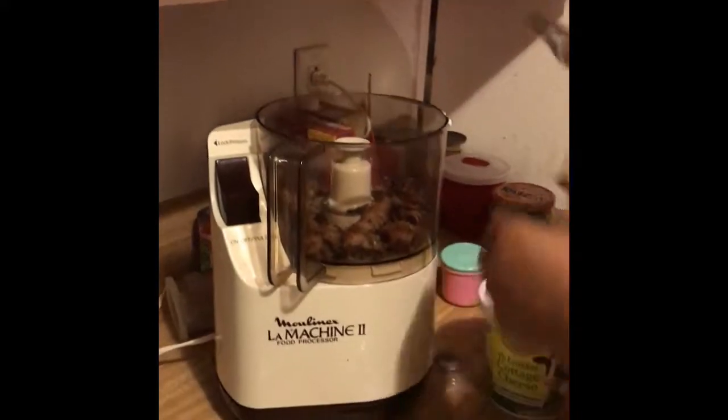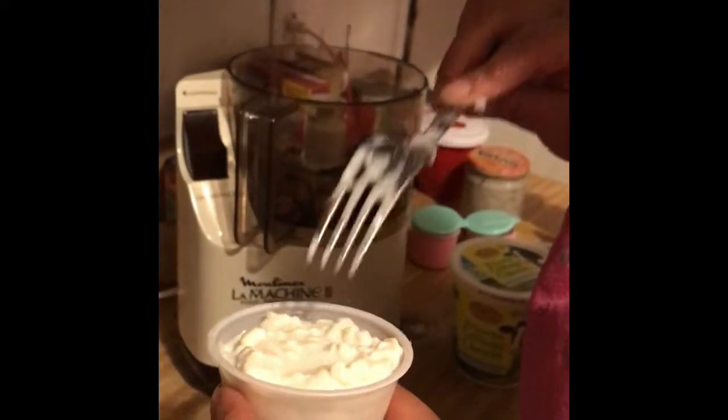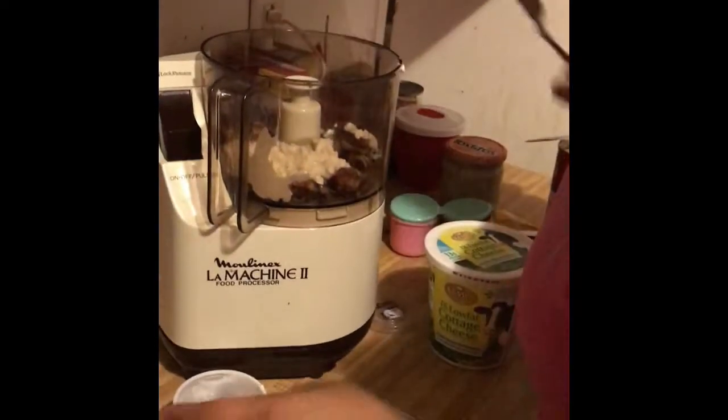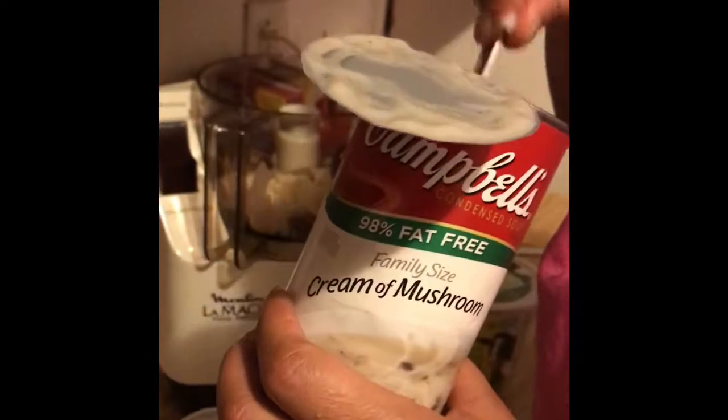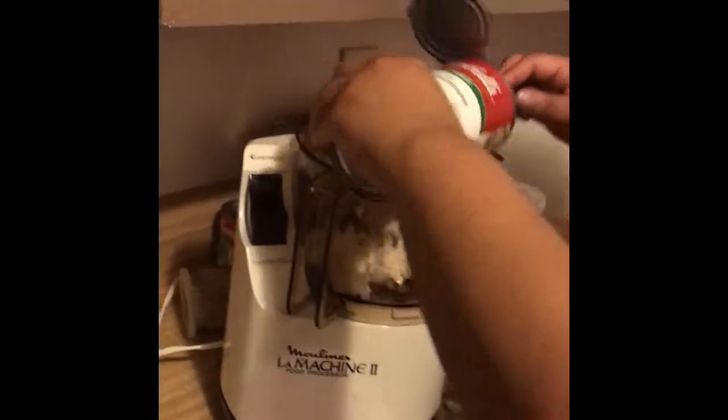To get the protein in, I have a half a cup of cottage cheese, which has 13 grams of protein. So it can be a little more liquefied, I'm also adding cream of mushroom soup, which has one gram of protein and around 50 calories.